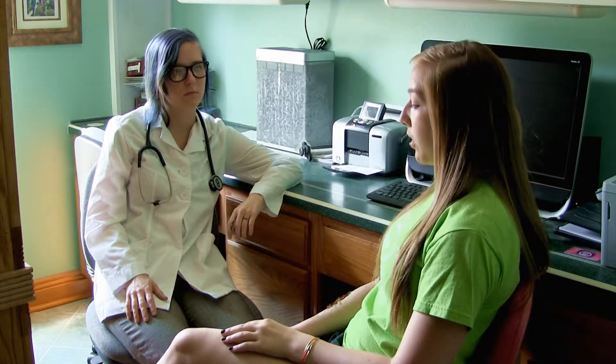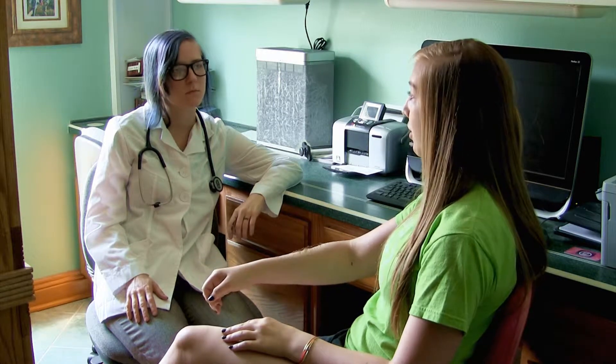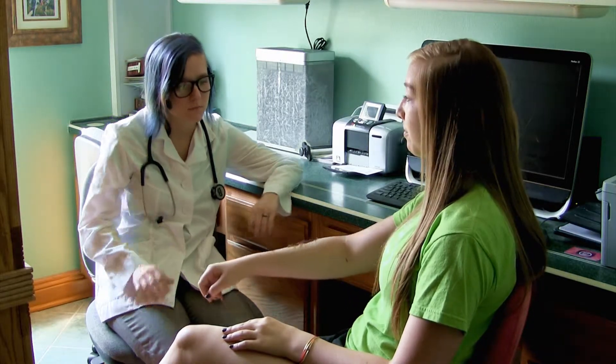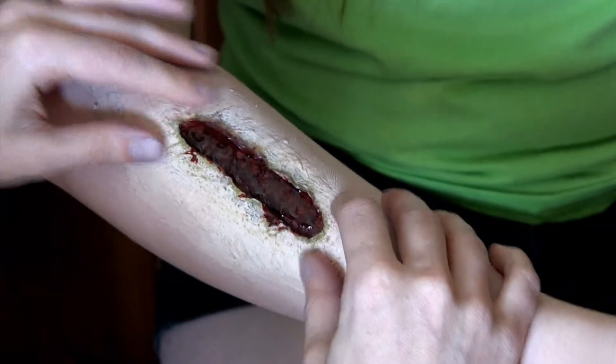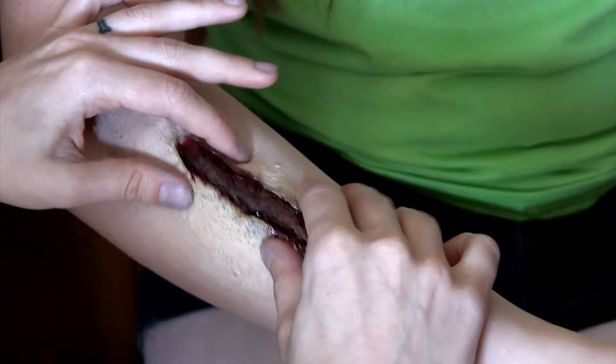So I went to the hospital two weeks ago for a knee injury, and I caught myself on the way there, and I think it might be a little infected — just to make sure, I thought I should get it checked out. Well, it's definitely infected.